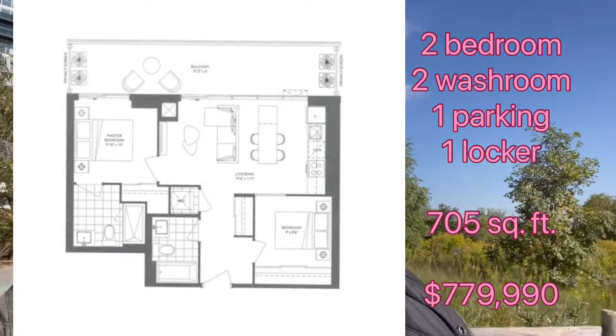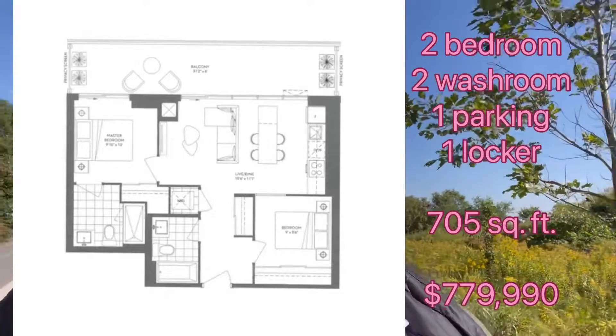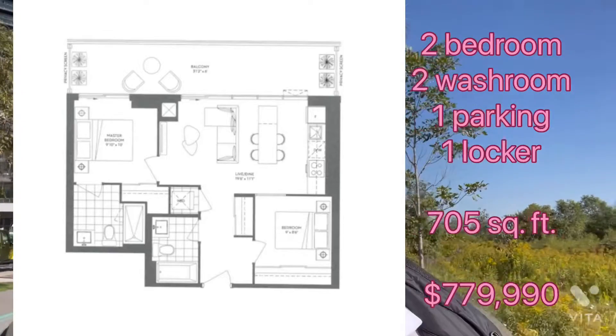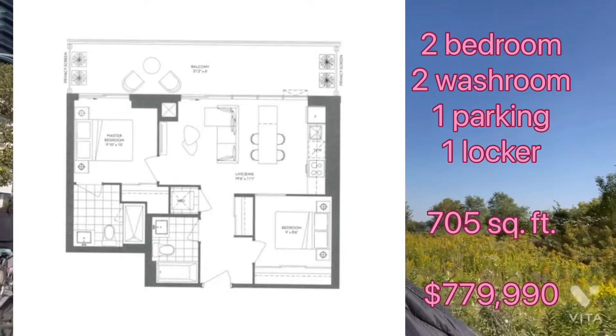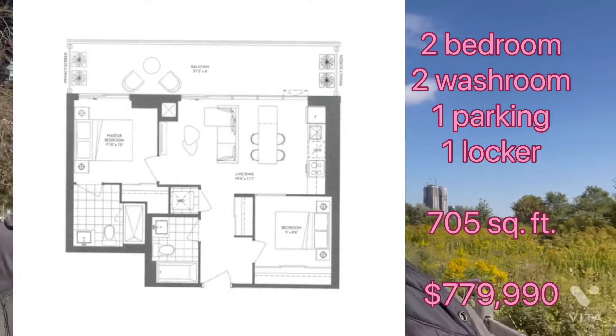It's a beautiful two-bedroom, two-bathroom unit — 705 square feet with a beautiful layout. Both bedrooms are big, and it has a nice large balcony that opens up to an amazing view of the lake, the CN Tower, and the downtown core — all visible right from your balcony.